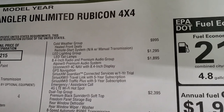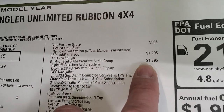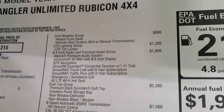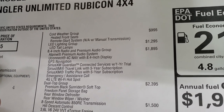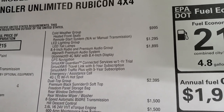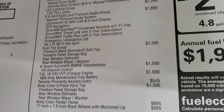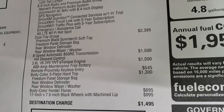The LED lighting group is $1,295 — definitely worth it. The 8.4-inch premium audio group is $1,895, giving you the Alpine premium audio system with factory subwoofer, Uconnect navigation, SiriusXM Guardian for a year, and Traffic Travel Link plus for five years. The dual top group — which includes the soft top stored in the back — is a $2,395 option. The 8-speed transmission and 3.6 liter combined are $3,000.